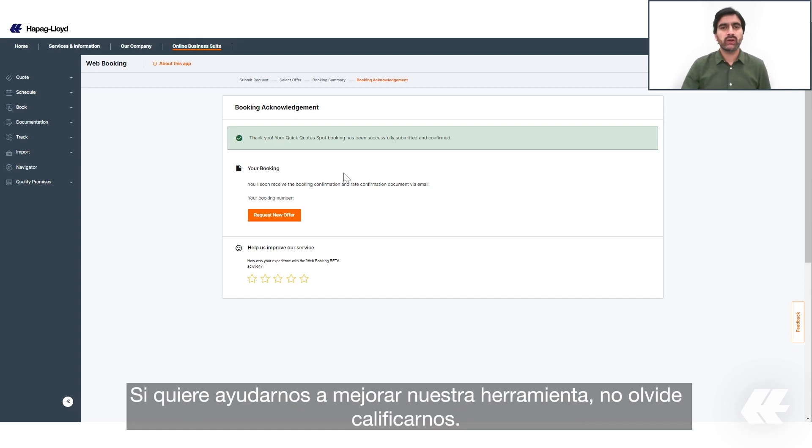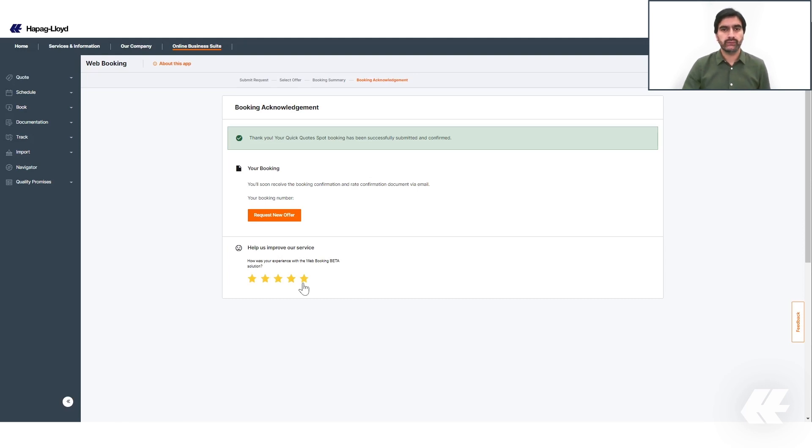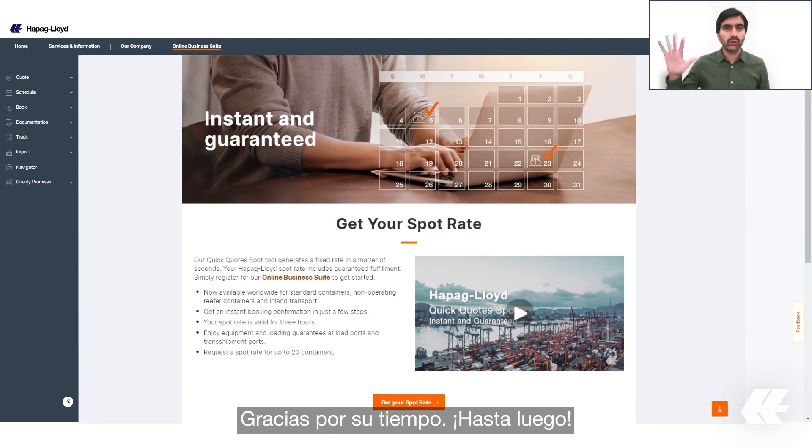If you want to help us improve our tool, please don't forget to rate us — we are always checking your comments and are happy to hear from you. That's all from my side. I hope you now have a better understanding of how our Quick Quote Spot tool works. Thank you for your attention.